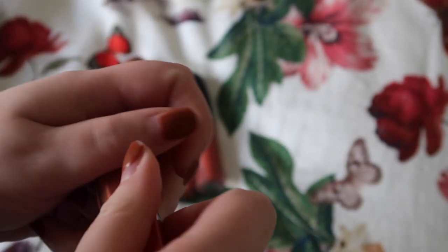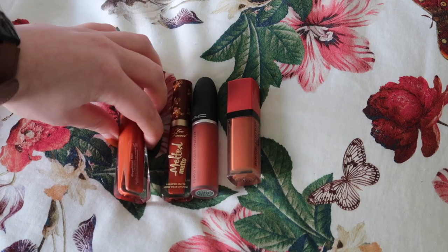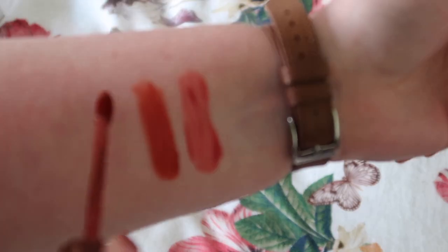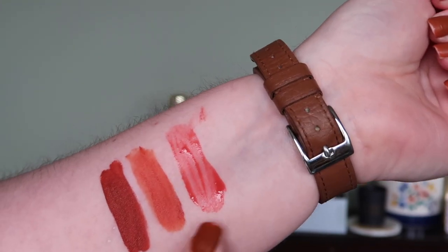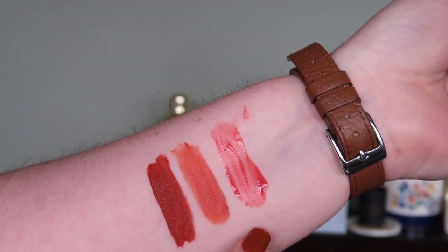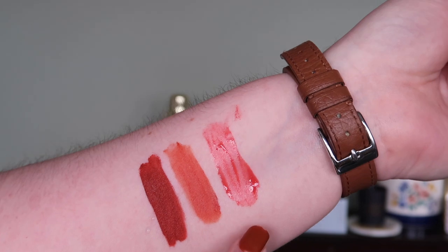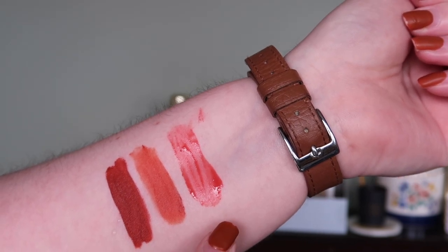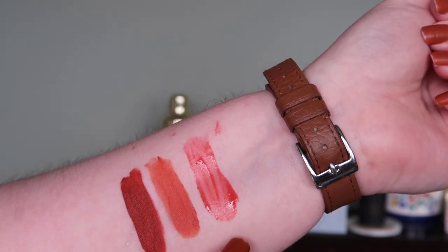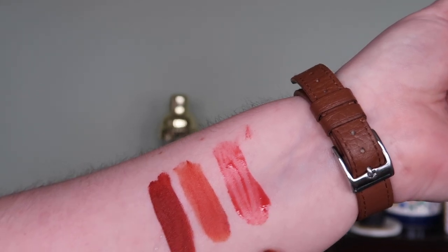Last up are the oranges: Bourjois Peach Club, MAC Sorry Not Sorry, and two Too Faced Gingerbread Man (swatching once). A surprise: I'm actually getting rid of Bourjois Peach Club. The colour is still nice on my lips, but it's definitely not the colour it used to be — it was originally a really thick opaque, almost fluorescent formula. That's probably a sign I shouldn't still have it. Keeping MAC Sorry Not Sorry and the Too Faced Gingerbread Man.